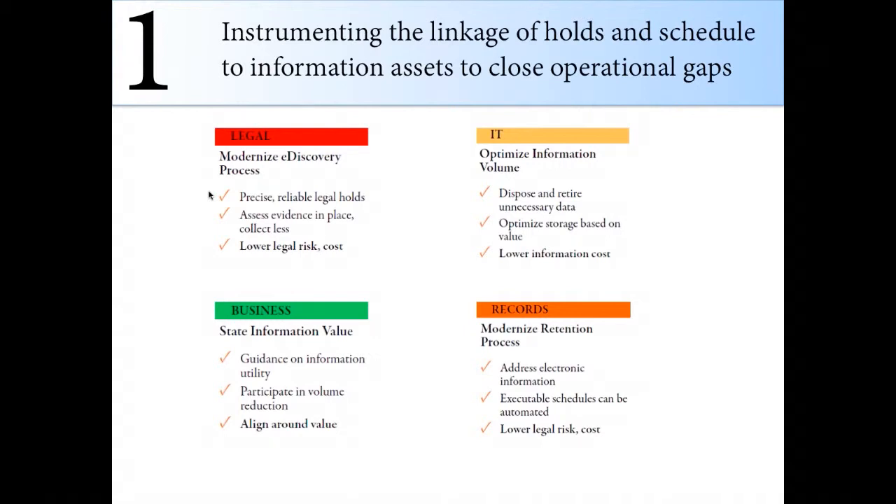IT wants to dispose and retire unnecessary data — they're working with a budget, so they want to optimize storage based on value and lower costs. Business is looking for the best business value and analytics — getting rid of what isn't providing value anymore so that when you spend money on big data solutions, you're only processing quality data. Records management wants to modernize the retention process, address electronic information, automate schedules, and lower legal risk and cost.